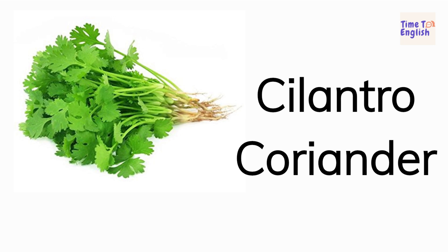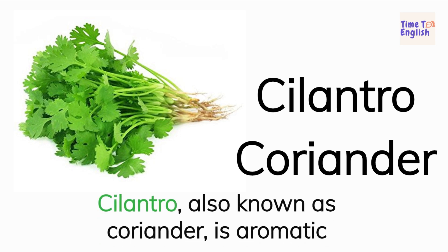Cilantro. Coriander. Cilantro, also known as coriander, is aromatic.